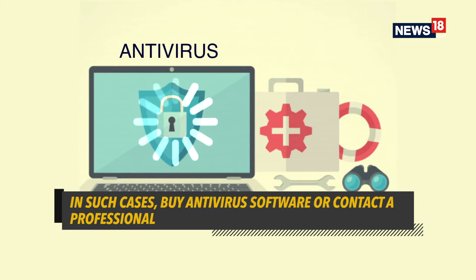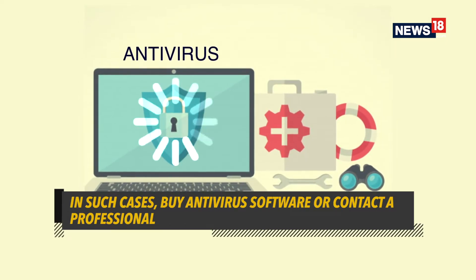If you see too much internet being used in the background, it is probably important to do a security check by using a cyber security or antivirus tool on your device.